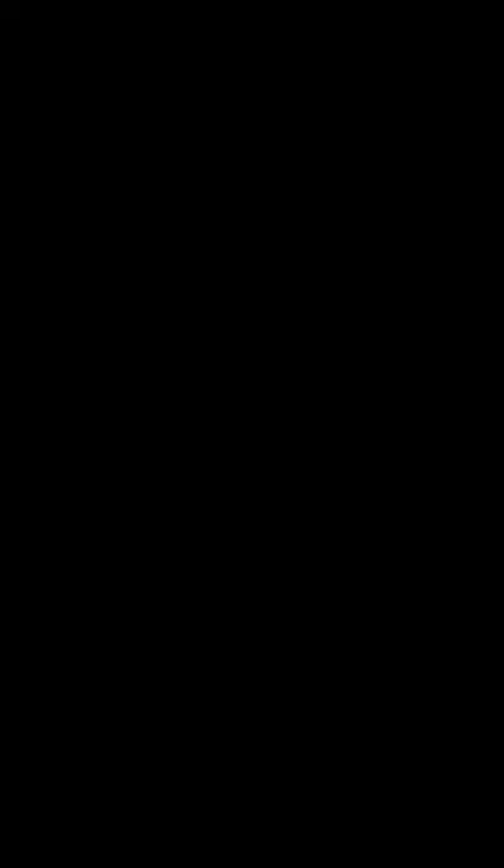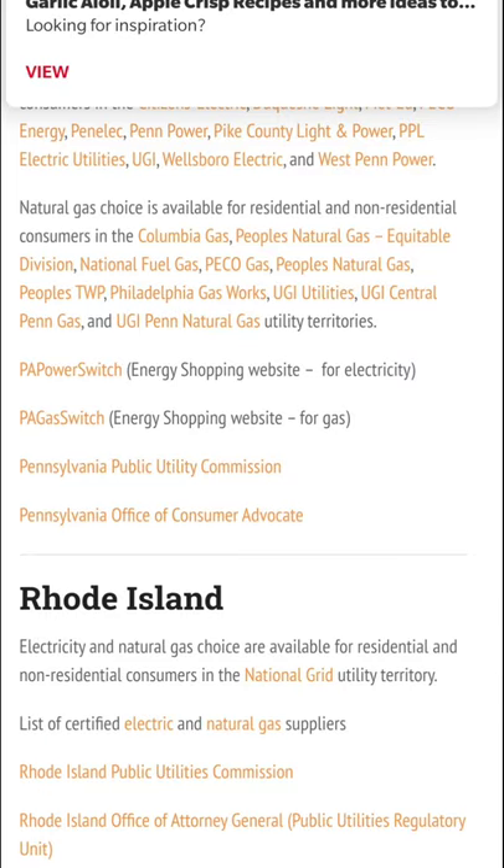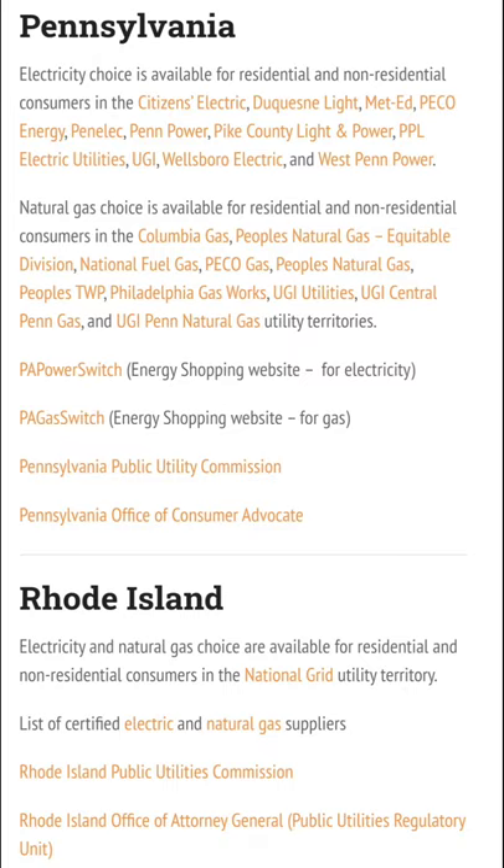For example, if you go to competitiveenergy.org and scroll down to your state — for example, Pennsylvania — you will see links that show you where you can go to request a cheaper energy supplier for your state.